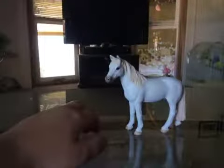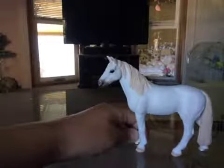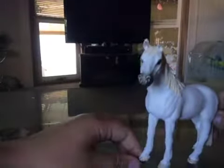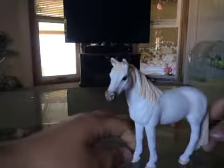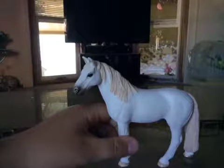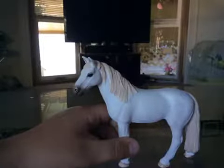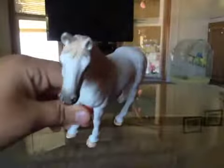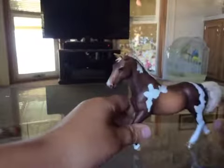Next I have DJ. He is a stallion — I named him DJ. I don't know, I just like the name. I really like him. He is very, very beautiful — sorry, he just moved the camera. He's very beautiful, look at that face!